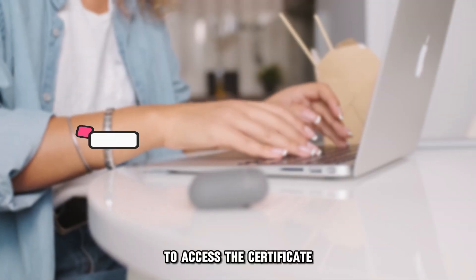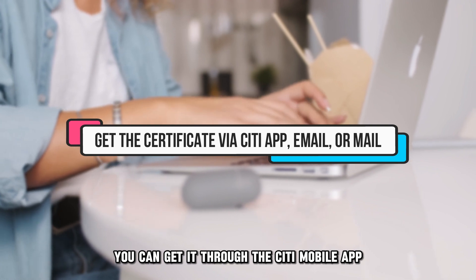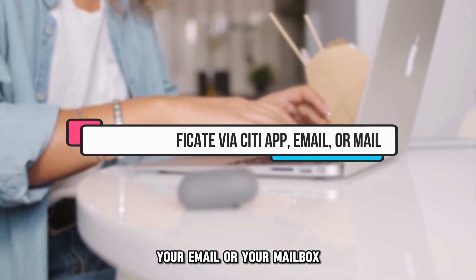How to redeem. To access the certificate, you can get it through the Citi mobile app, your email, or your mailbox.